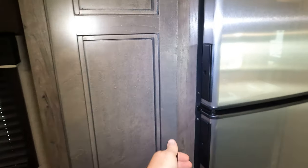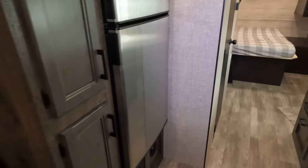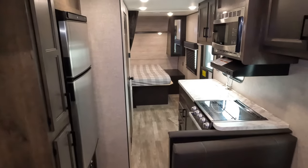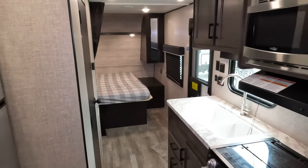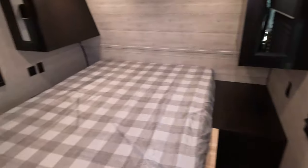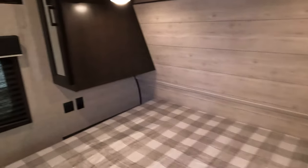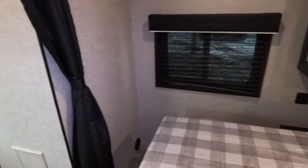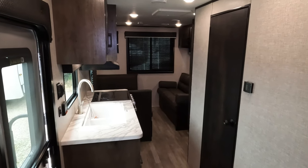Good access to your mechanicals up top — this is where the storage is, nice big pantry area, plenty of space. Looking forward from the back — it's a nice small, concise, lightweight unit with no slide-outs and LED lights everywhere. These have been pretty popular for people who don't have too big of a truck but want to go camping with a couple of people. Space-wise, for a non-slide-out unit it's phenomenal. Questions, comments, concerns — let me know.